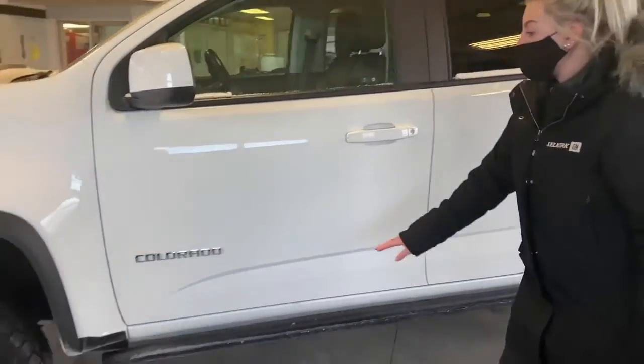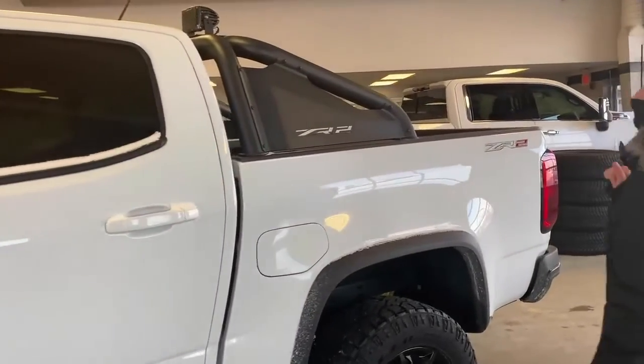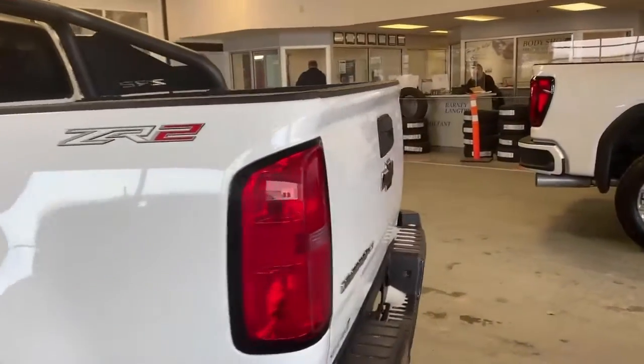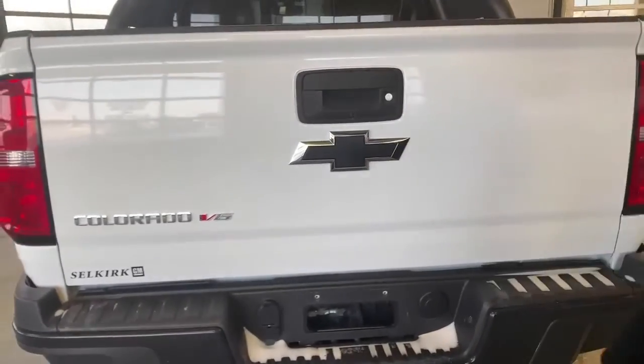You also have a nice off-road step to get in and out of your vehicle. Also part of this ZR2, you do get a sport bar here at the back, which gives it a nice look. You'll have all your towing package if you are wanting to do anything, and your backup camera as well.